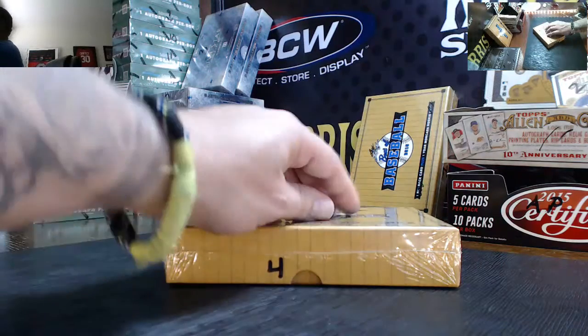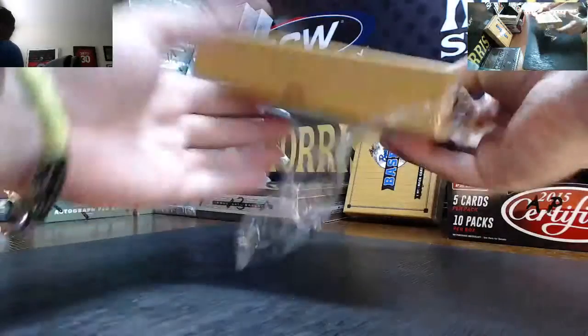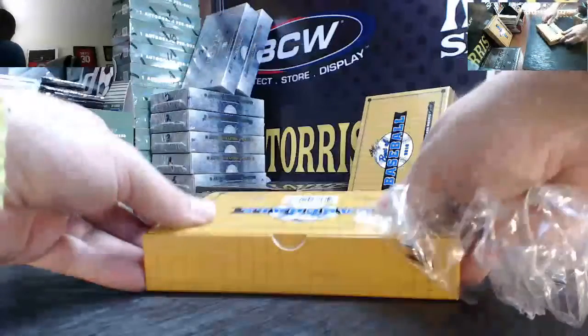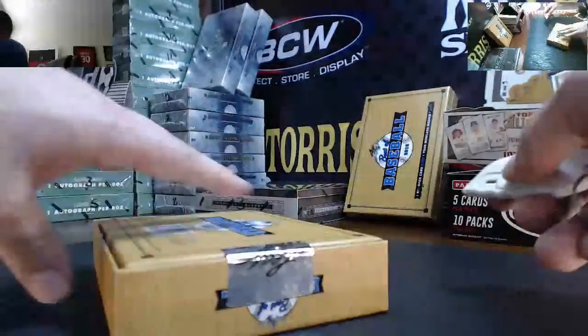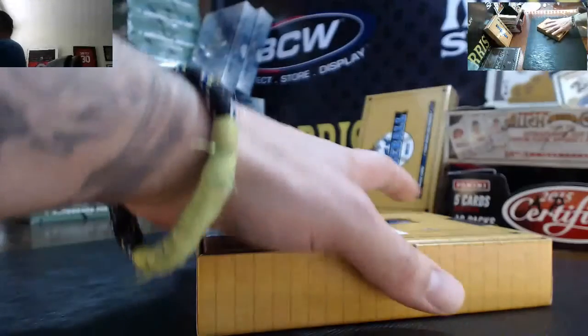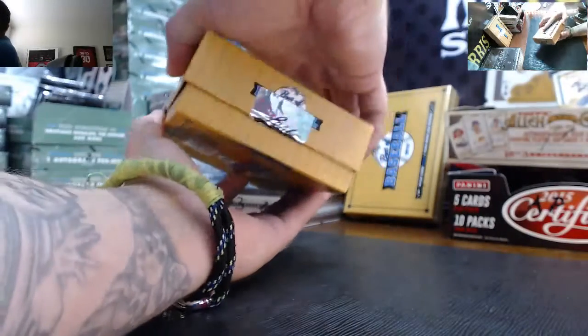Pick box number four — here we go, good luck my man. There is a big boom still left in this case somewhere, and this is probably going to be it. Box four is usually my gift box.